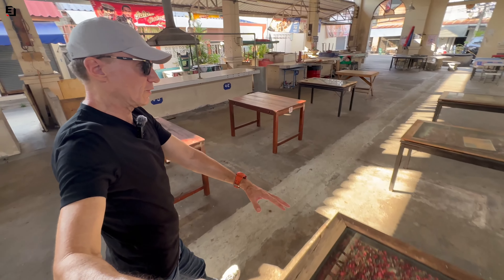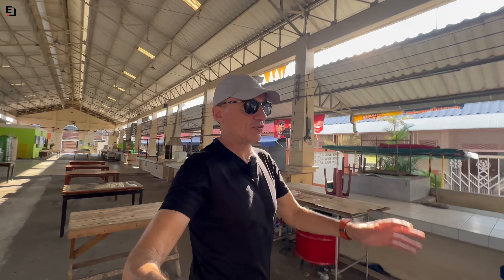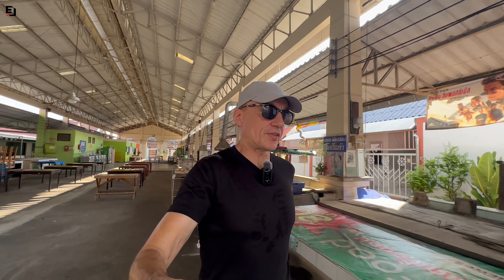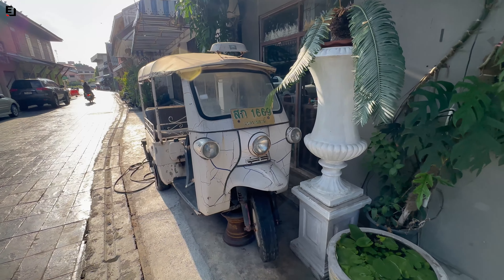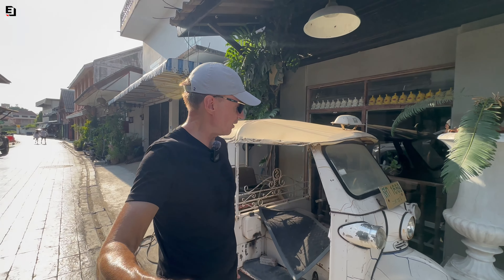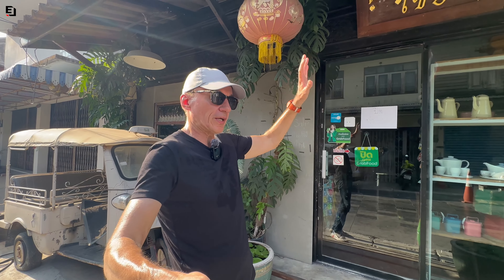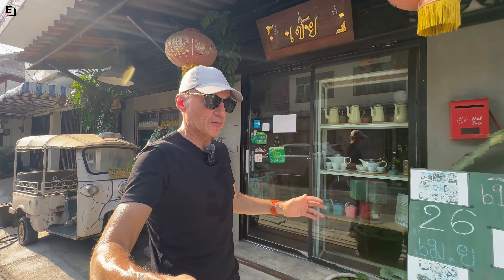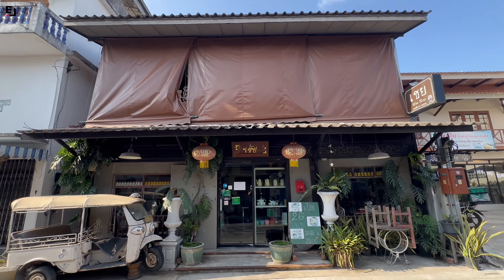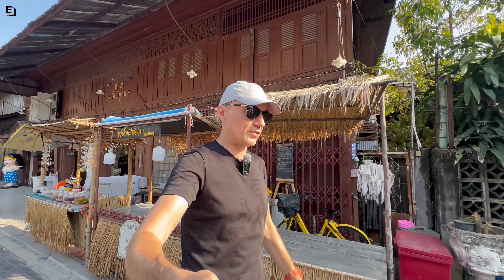There's also a really big market building on Yomjinda Road which goes right through to the next road, but today it's not in operation. You can see where all the sellers work and some of the tables where you'd sit to eat, which are pretty cool, but it looks very quiet and I think it's probably only used on special occasions now. Walking through to the next road there's a café with an old tuk-tuk outside — one of the symbols of Thailand — though the paint is really cracked and flaking off.